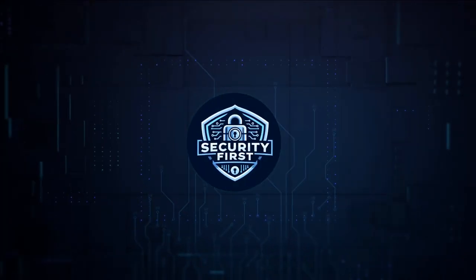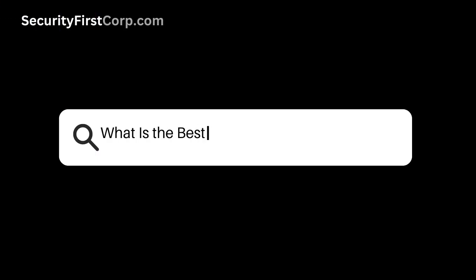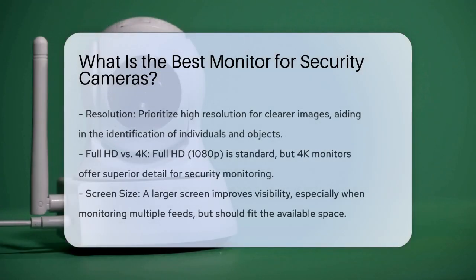Security First Corp. — Safety through knowledge. What is the best monitor for security cameras? When selecting a monitor for security cameras, several factors should be considered.